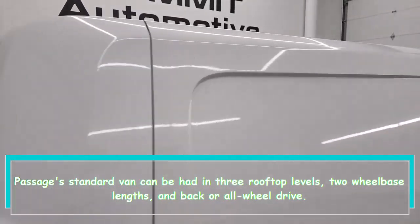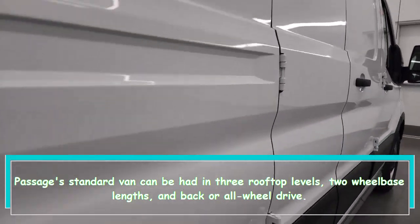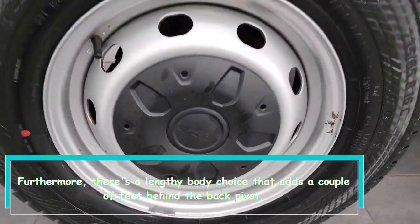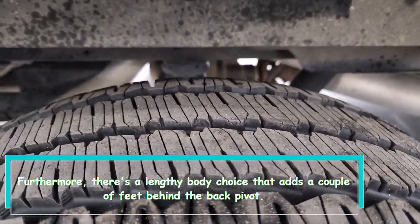The standard van can be had in three roof levels, two wheelbase lengths, and rear or all-wheel drive. There's also an extended body option that adds a couple of feet behind the rear axle.